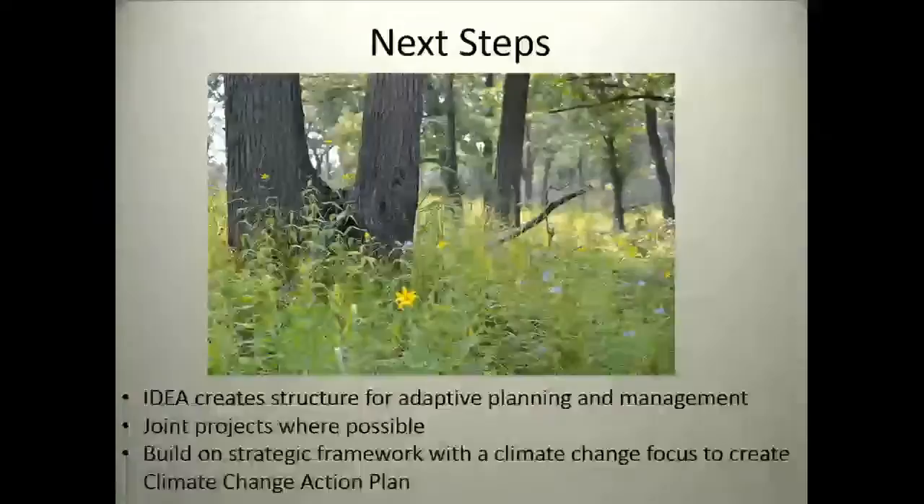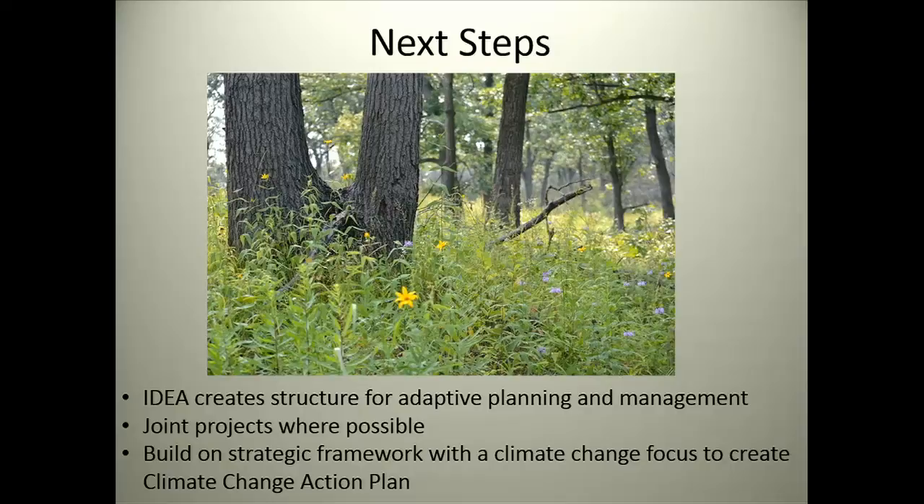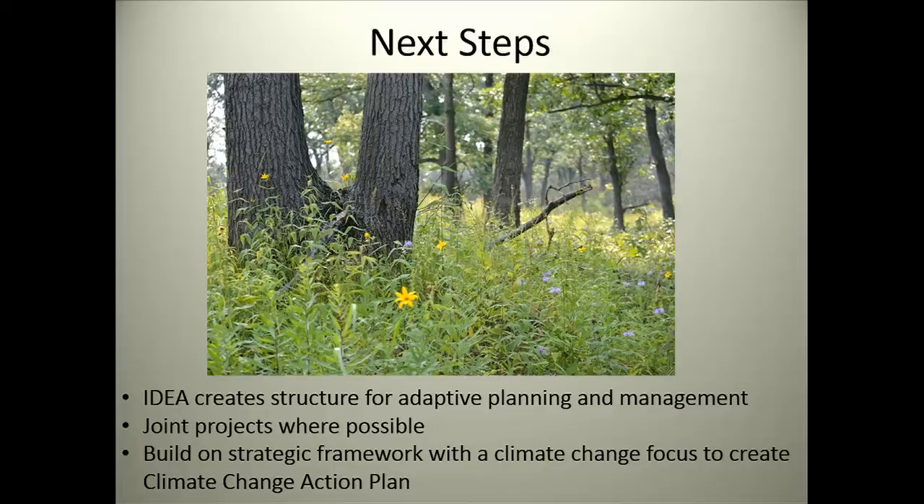We are in danger of losing the biodiversity that makes this place so exceptional, and both on-the-ground work and planning work needs to be done to protect it. Next steps are continuing to meet with the Indiana Dunes Ecosystem Alliance to make this an adaptive plan — learning what's working, what's not working, and how to make this useful. We will also be building on this strategic framework with a climate lens and implementing a climate change action plan next year using this project area. Thank you to the Lake Michigan Coastal Program and NOAA for the funding, and to the National Park Service and all our partners.